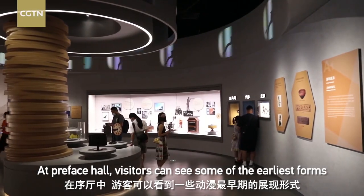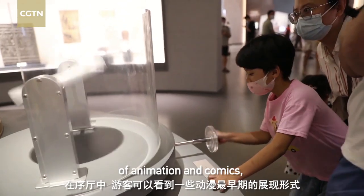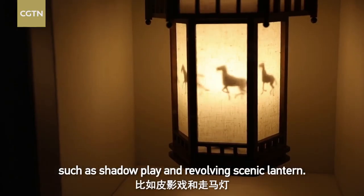At the Preface Hall, visitors can see some of the earliest forms of animation and comics, such as shadow play and revolving scenic lantern.